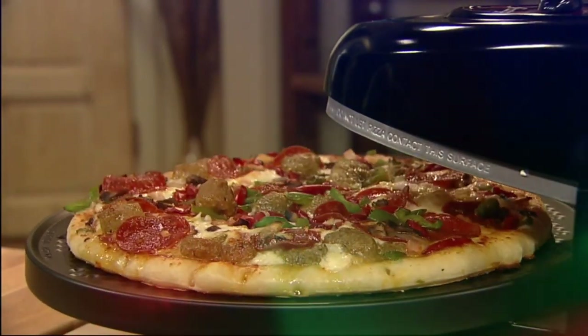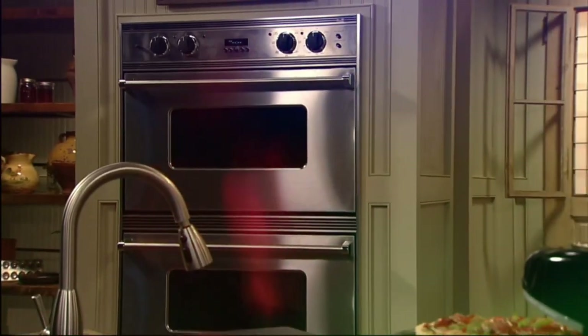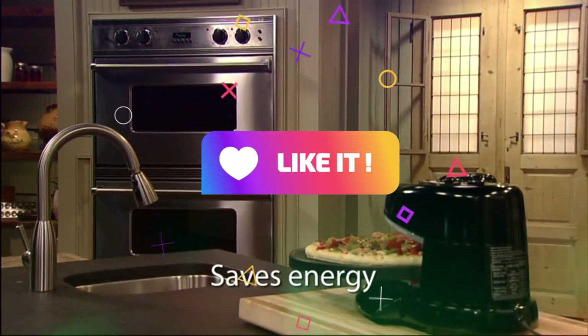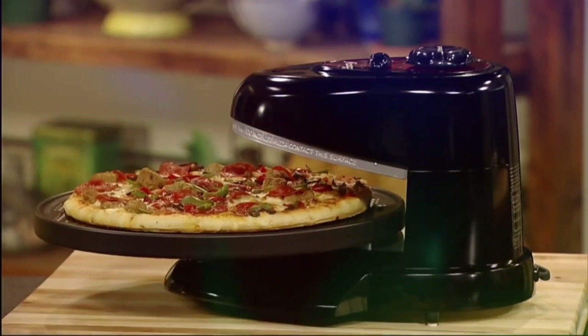It saves up to 60% in energy compared to a conventional oven. The removable non-stick baking pan is effortless to clean and store. For current price, please check the links in the description box.